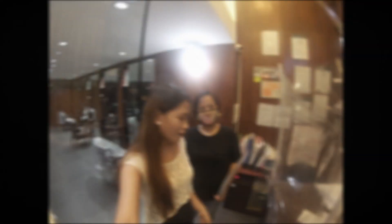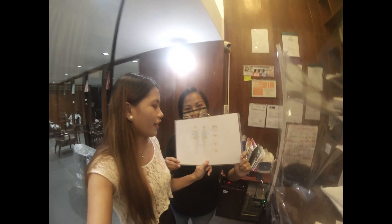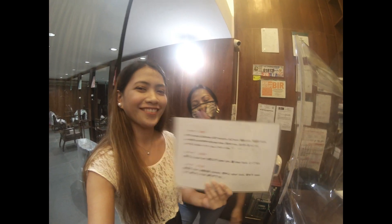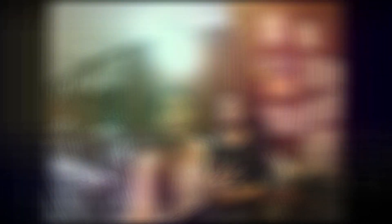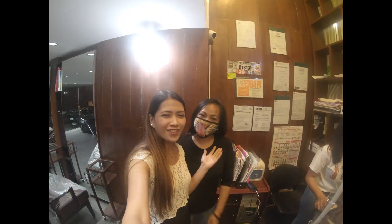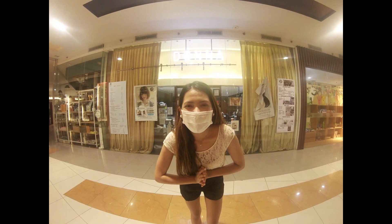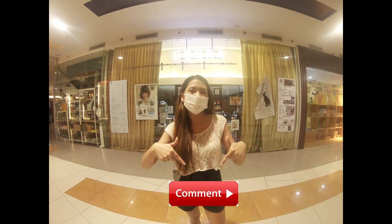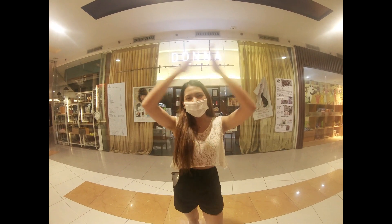So guys, this is actually a Japanese salon, that's why it uses Japanese equipment. We're already done, so thank you so much to Angeline for my removal! That's all for today guys, thank you for watching my video. Hope you like, share, and comment below if you have other questions. Thank you so much, and don't forget to subscribe. Bye!